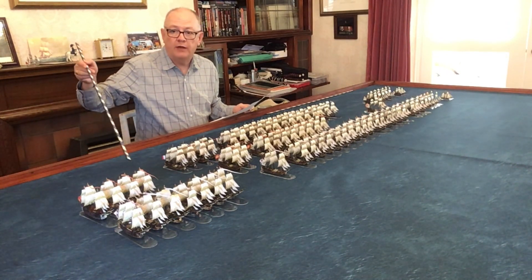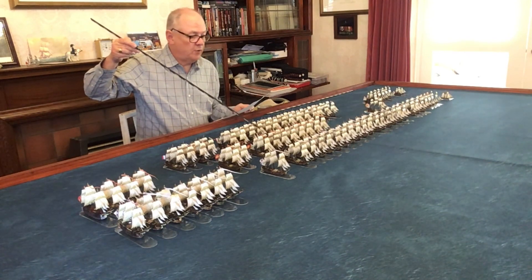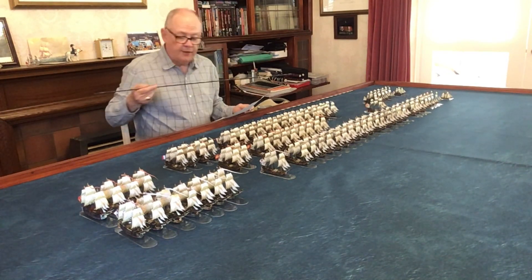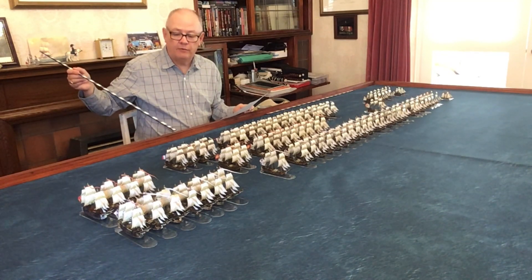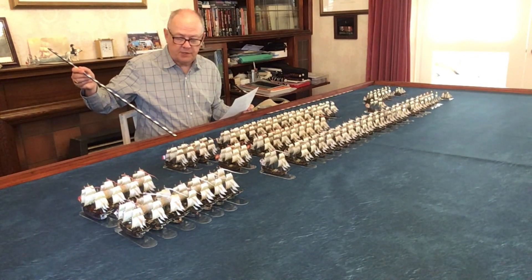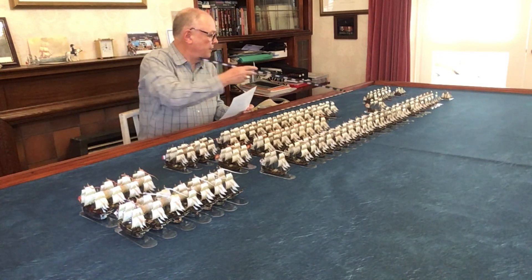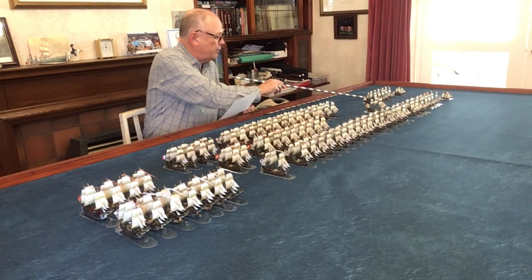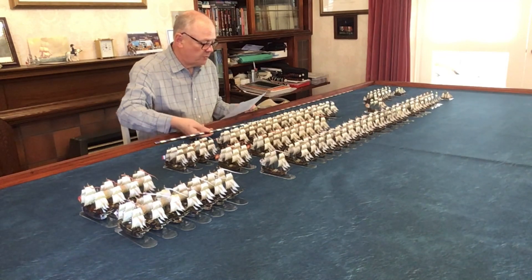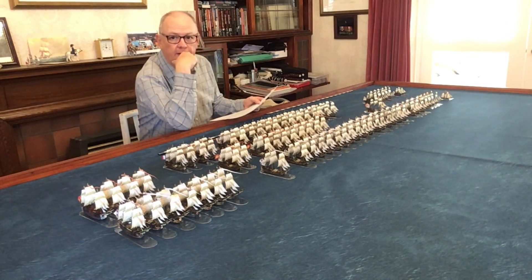I've done the same layout for the Spanish and French. The Spanish are in the middle — their four first rates, their 80-gun third rates, their 74-gunners, and their single 64-gun third rate. Behind the British is the French component of the combined fleet: the four 80-gun third rates which include the principal French flagships, the bulk of their 74-gun third rates, five fifth-rate frigates from the French, and their two unrated brigs at the far end. So that's 77 models: 33 British, 15 Spanish, and 25 French.